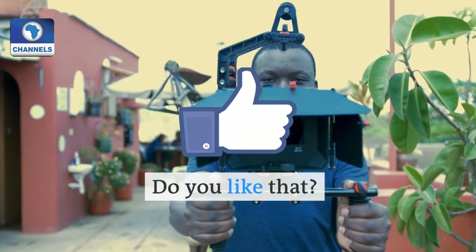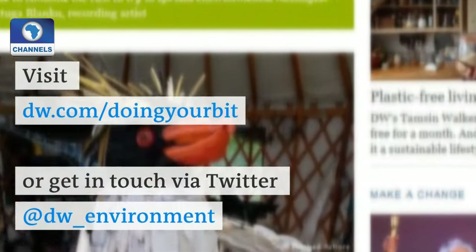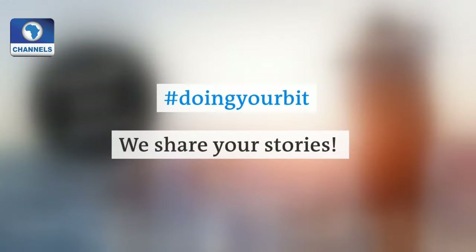If you are also doing your bit, tell us about it. Visit our website or send us a tweet. Hashtag doing your bit. We share your stories.